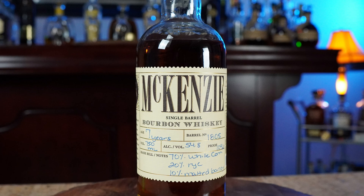This next one I picked up at 925 — shout out Chris at 925 — this is their store pick. It's the McKinsey, seven years old, comes in at 109.6 proof. It's got 70% white corn, 20% rye, 10% malted barley. I'm a sucker for single barrel store picks, and one of the guys in the comments had mentioned McKinsey, and it was on the shelf, so I gave it a try.